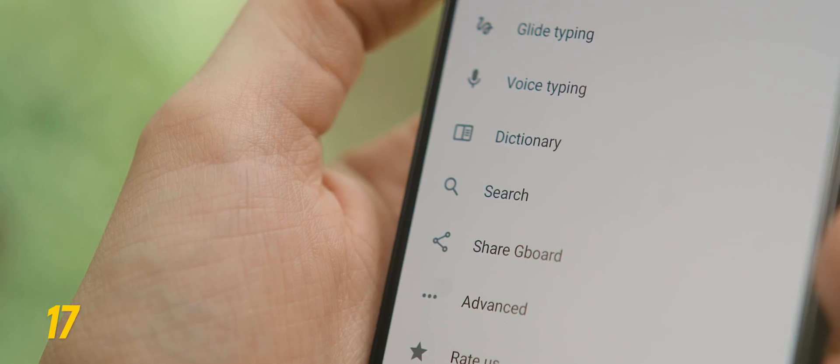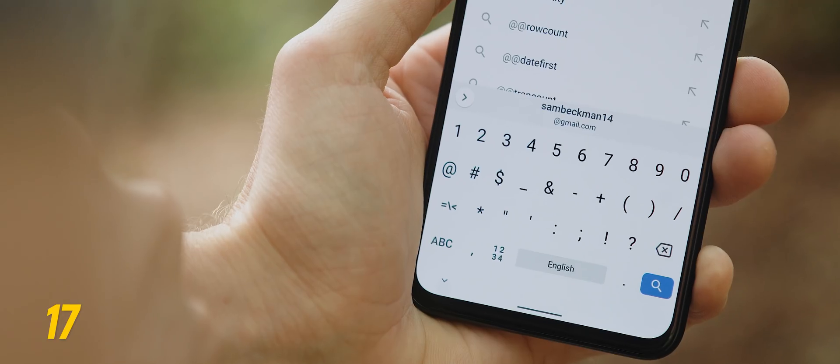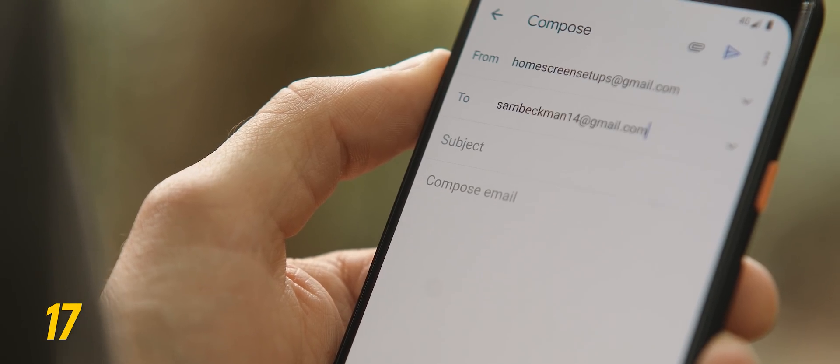If you're tired of having to constantly type the same things over and over again, you can use your keyboard's dictionary settings to create shortcuts. I've set one up so that when I type two at symbols it suggests my email address as a correction. If you use an app like Typing Hero, it will actually automatically replace the shortcut as you type, which can save loads of time.